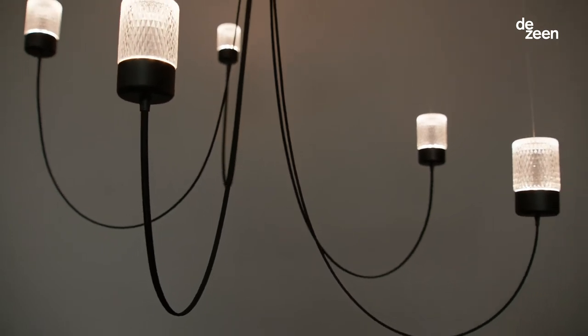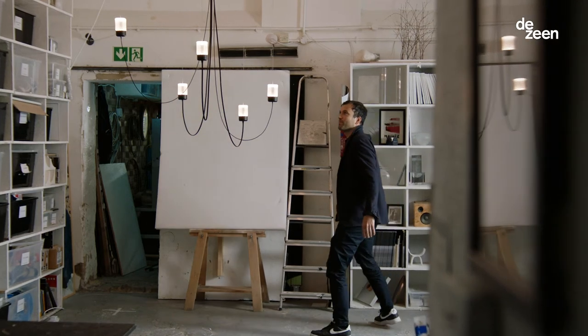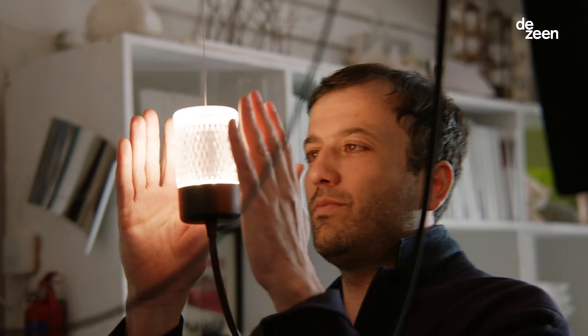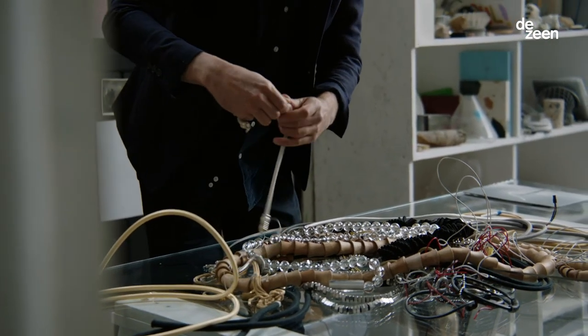I think the Gravity Chandelier is about allowing the customer to be involved in the creative process of the form of the lamp. I sort of became quite addicted to trying to create this simplicity.